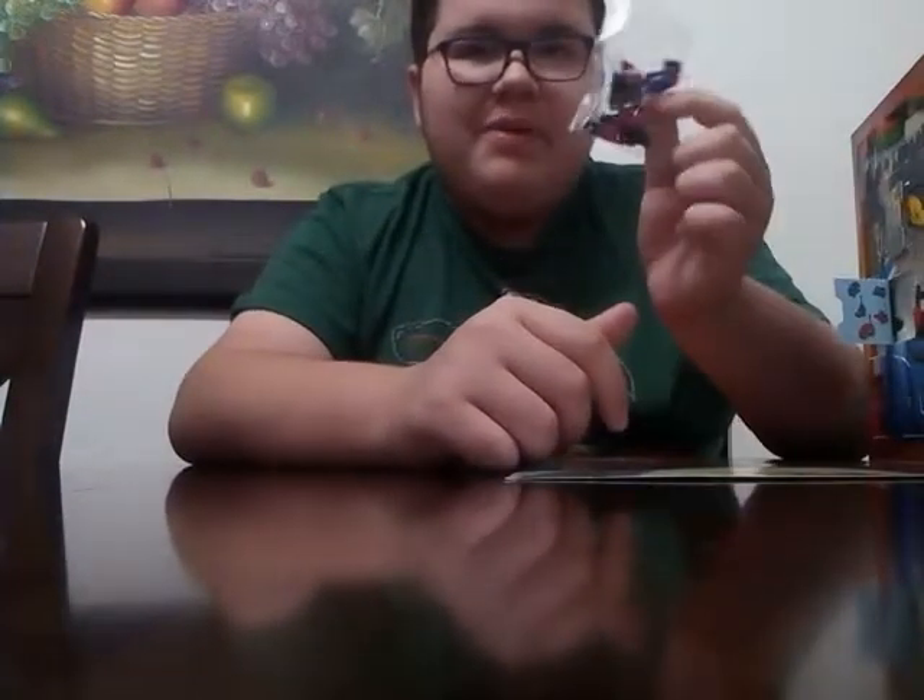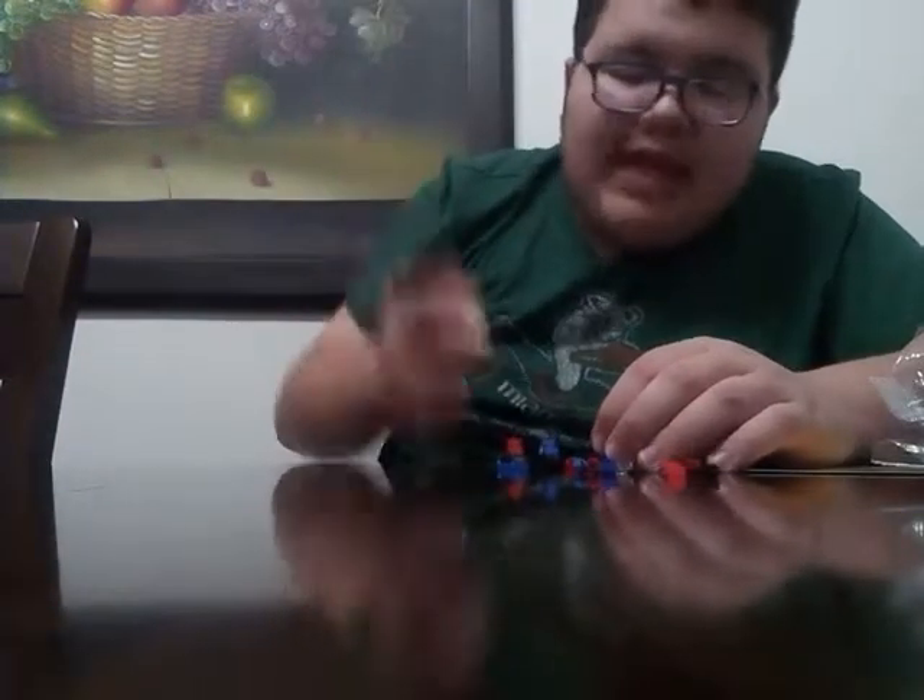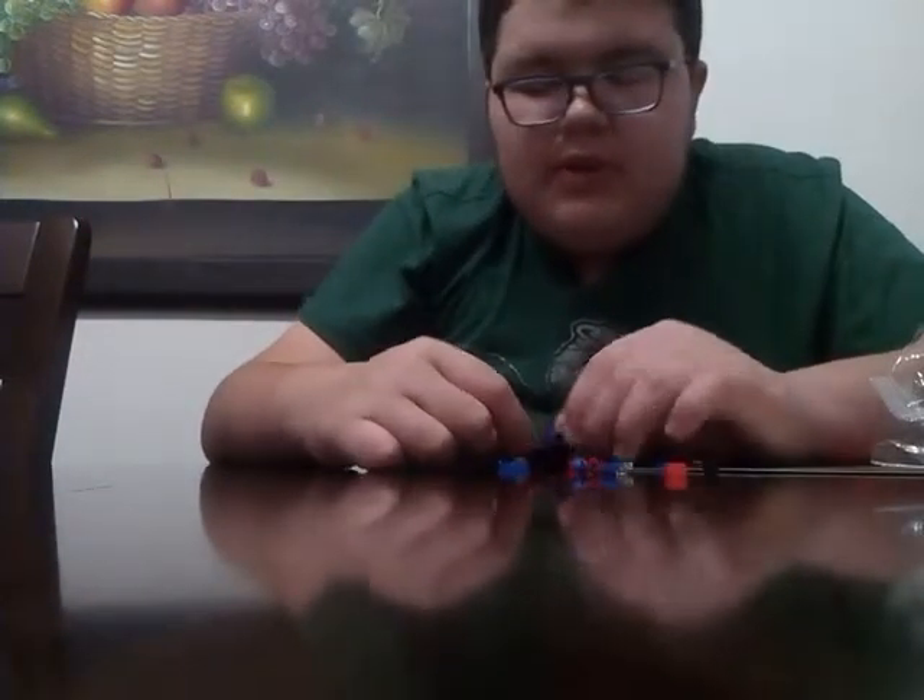I guess I'll see you when the thing's already been built. Hey guys, I'm back with the thing already been built.